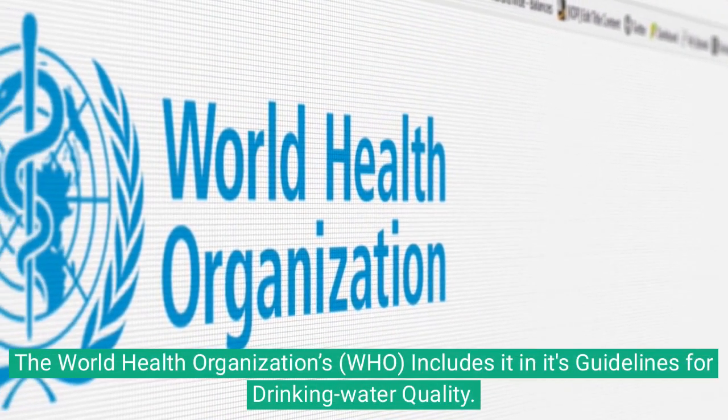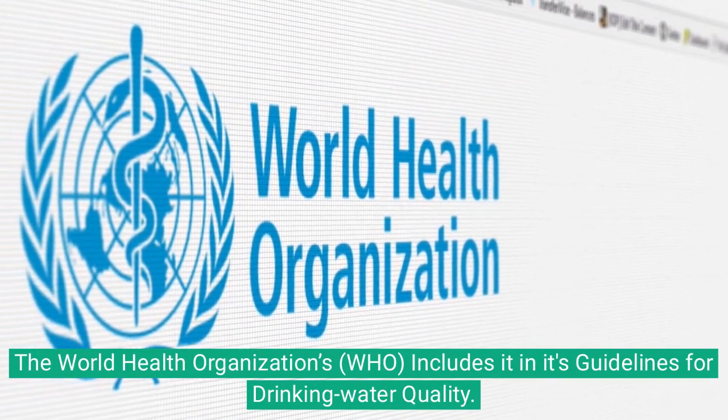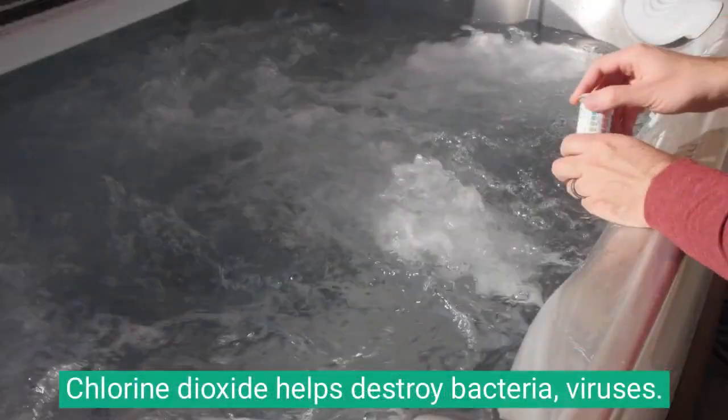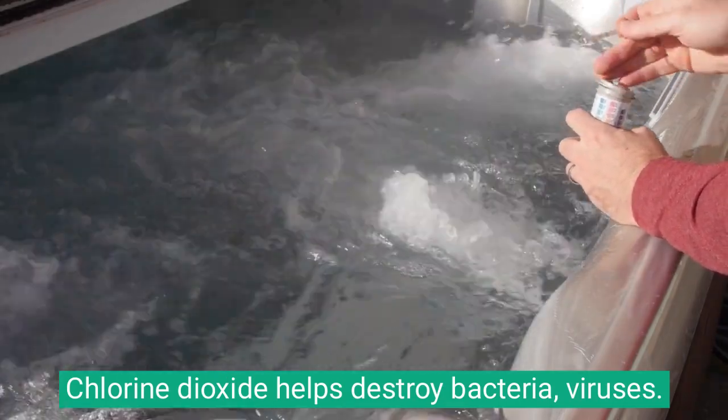The World Health Organization includes it in its guidelines for drinking water quality. Chlorine dioxide helps destroy bacteria and viruses.